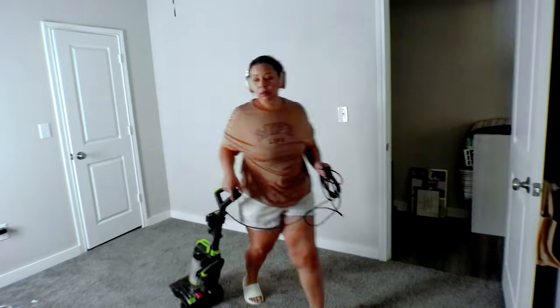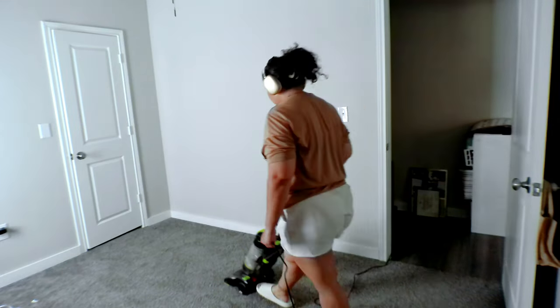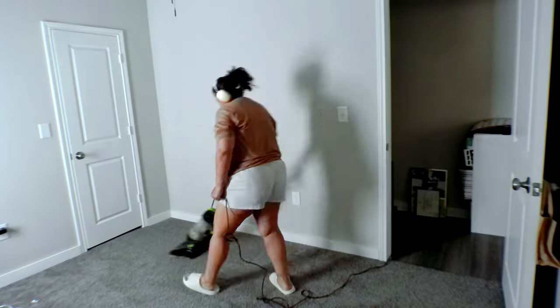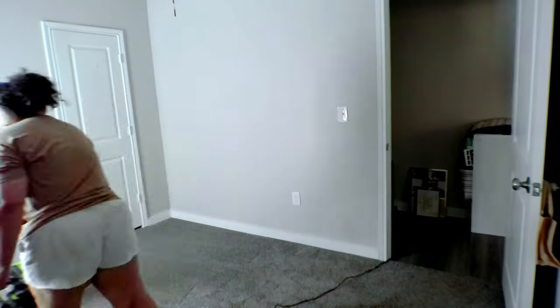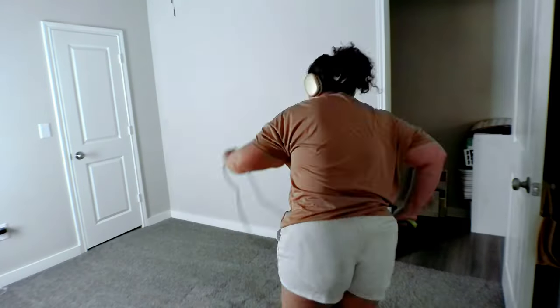Once we got all the decorations down and the office emptied out, I went ahead and did a really good vacuum — vacuuming every inch where there was once furniture — just making sure those floors were nice and clean and ready to place furniture on.